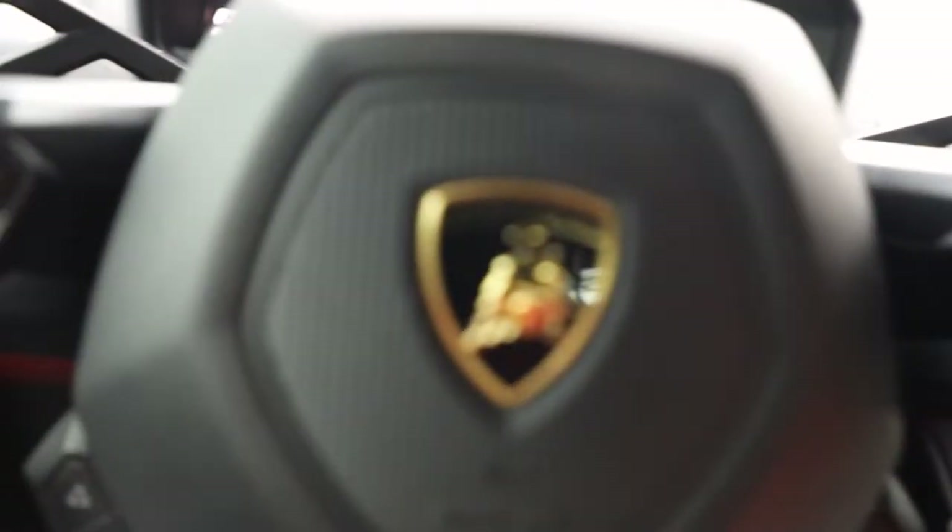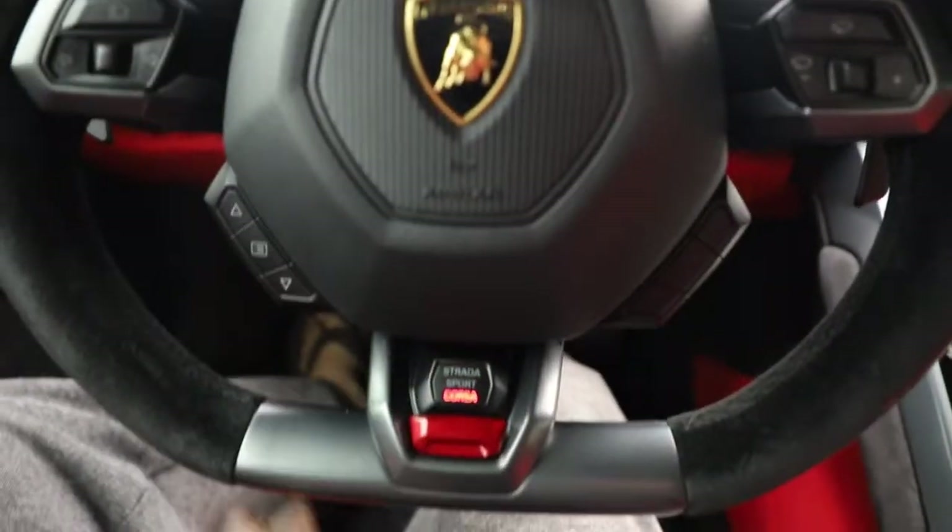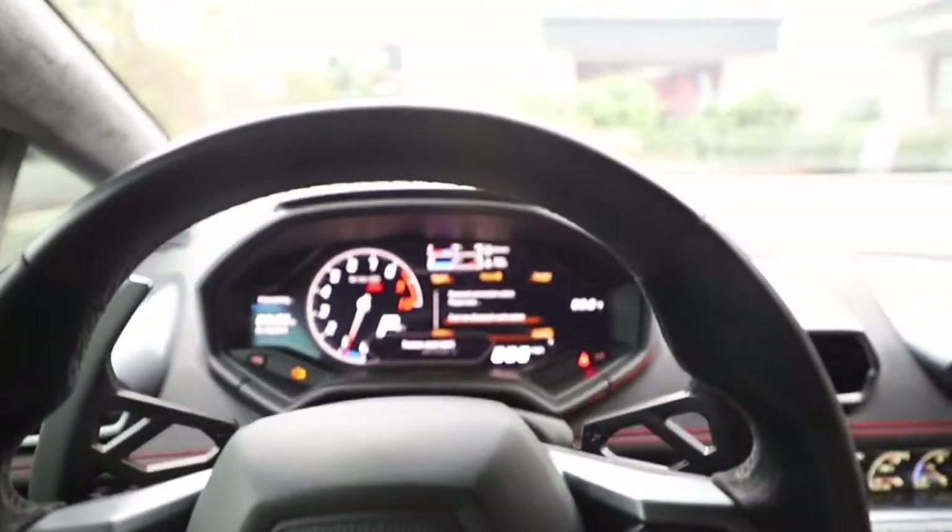I can't lie — after driving the GT3, this Huracan seems so tame. Like, that GT3 was a track-based car. This thing is just like an everyday car to me, honestly. It's so easy to drive compared to a GT3. Like, this is just so relaxed, it's crazy.